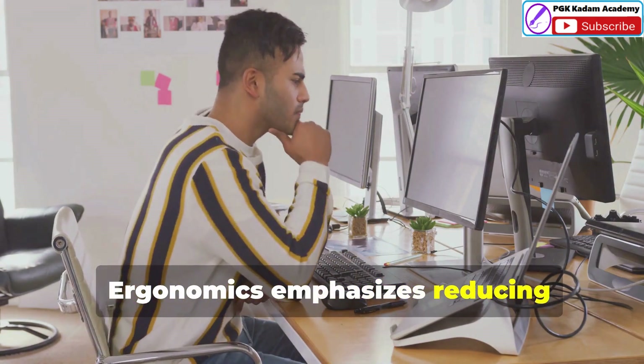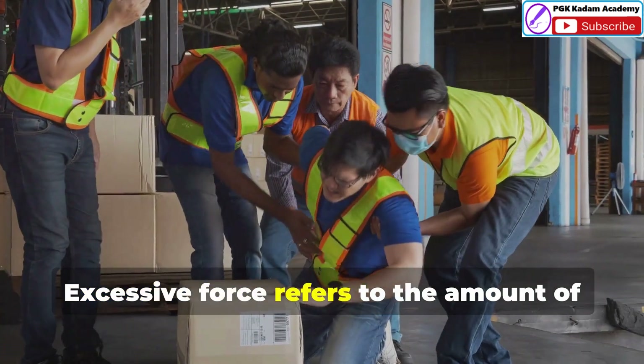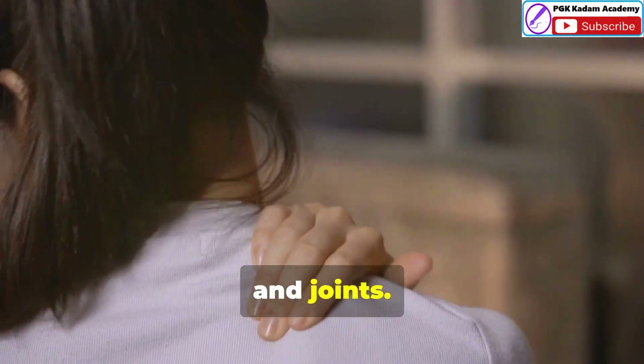Ergonomics emphasizes reducing excessive force and strain on your body while working. Excessive force refers to the amount of effort required to perform a task, while strain is the physical stress placed on your muscles, tendons and joints.